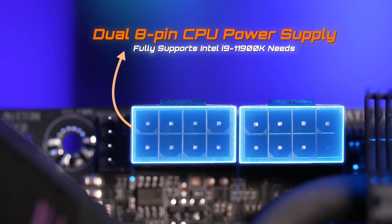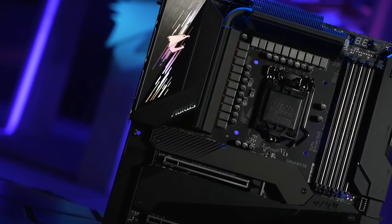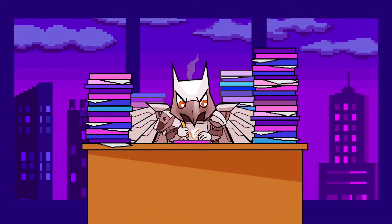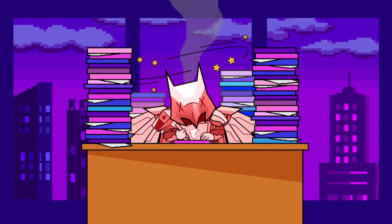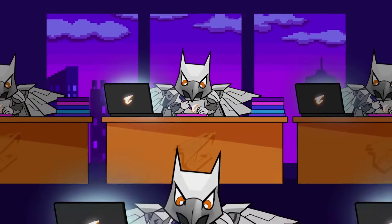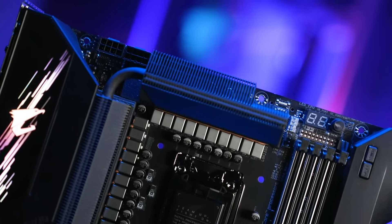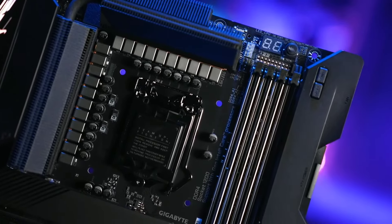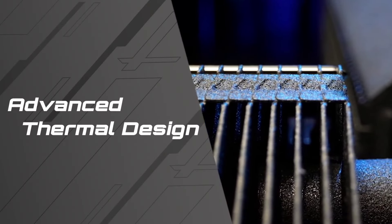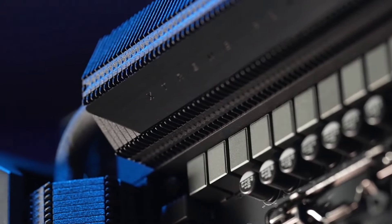Enhance your gaming experience with Aorus exclusive features, including RGB Fusion 2.0 for customizable lighting effects and Aorus Audio for immersive soundscapes. The integrated Aorus BIOS offers intuitive tweaking options, empowering users to fine-tune performance settings with ease. With its premium build quality, extensive connectivity, and comprehensive feature set, the Gigabyte Z590 Aorus Master motherboard sets the standard for high-end gaming and content creation rigs, ensuring a seamless and powerful computing experience for enthusiasts and professionals alike.